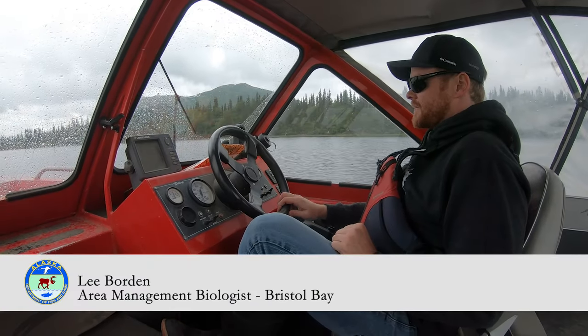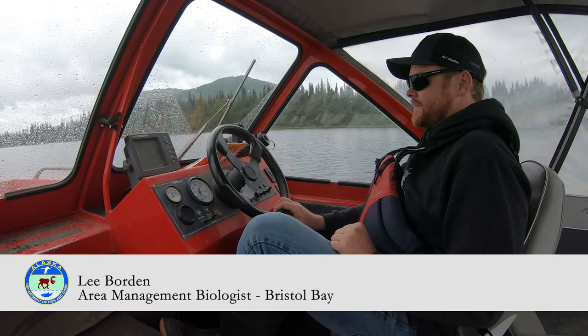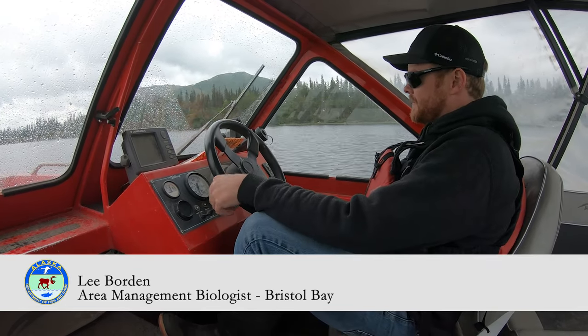My name is Lee Borden. I'm the Area Management Biologist for the Department of Fish and Game, Division of Sport Fish for Bristol Bay.